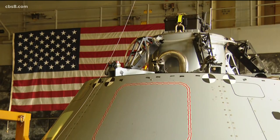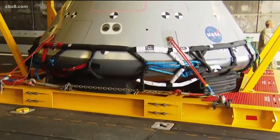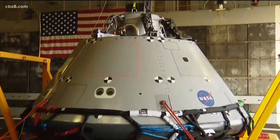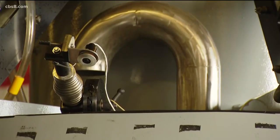The first mission is called Artemis 1. It's a three-week, 1.3 trillion-mile journey into space, and it ends with a splashdown just off the coast of San Diego, about 58 to 60 nautical miles out.